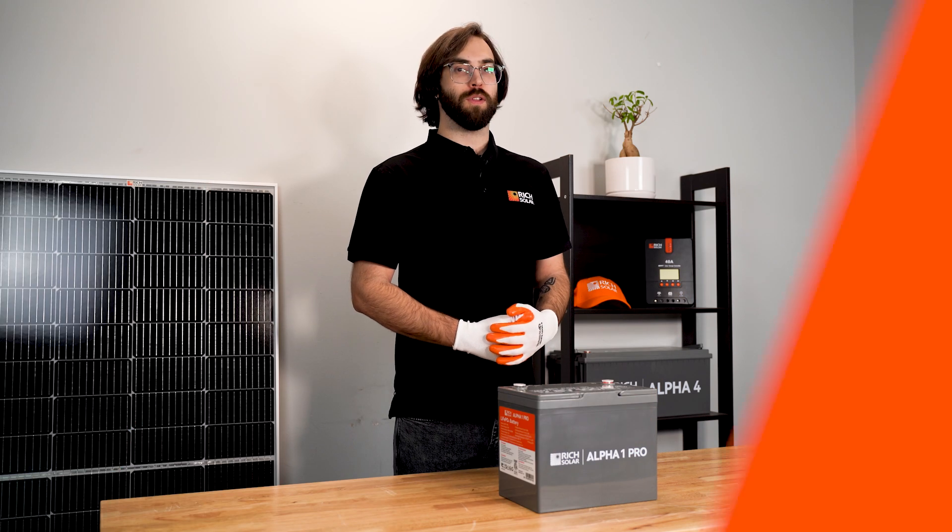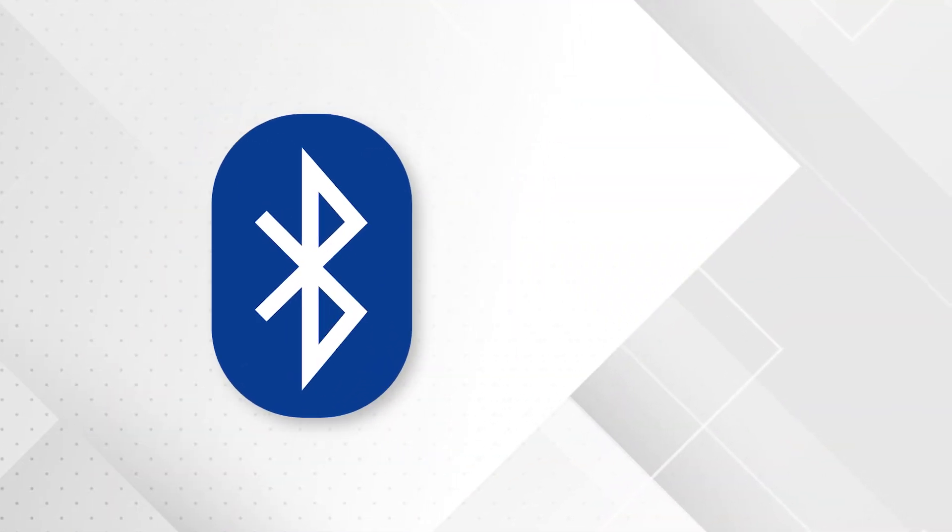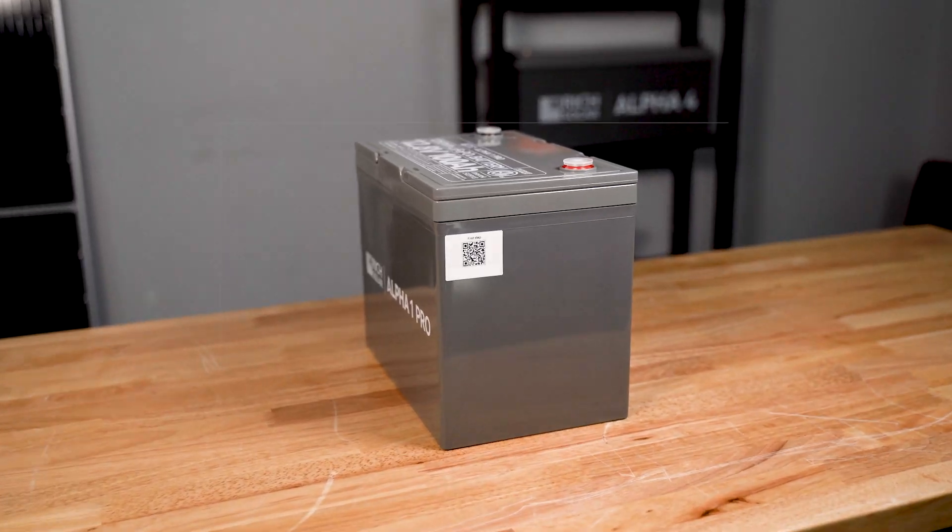Internal Bluetooth monitoring is also included. Just scan the QR code on the side, download the app, and you're good to go.